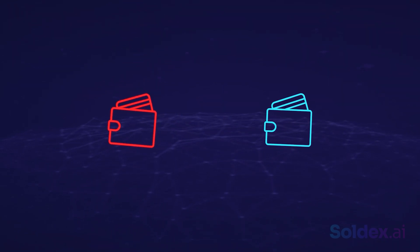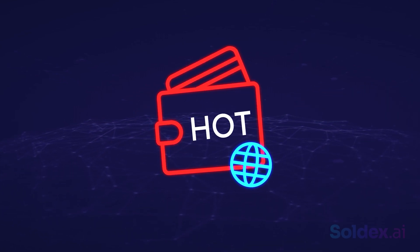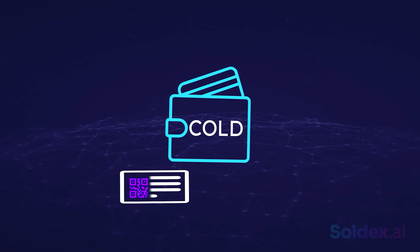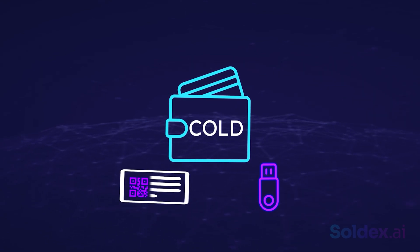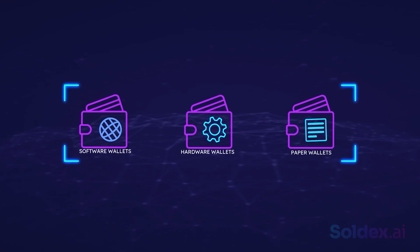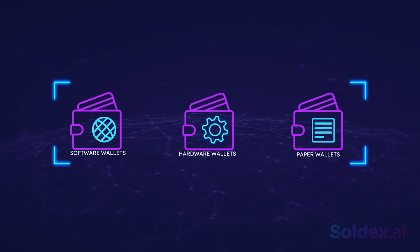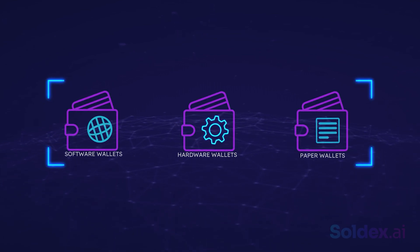Another important factor is that crypto wallets can either be hot or cold. A hot wallet is any crypto wallet that is connected to the internet, like software wallets. A cold wallet, or cold storage, is any crypto wallet that uses a physical medium to store public and private keys with no connection to the internet — examples are hardware and paper wallets. In conclusion, most crypto wallets are software wallets because of their convenience. However, cold wallets like hardware and paper wallets are the most reliable, and each wallet type has its pros and cons, so it's important to understand how they work before adopting one.